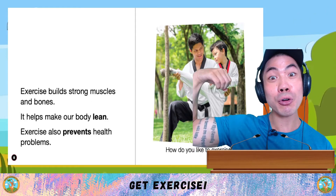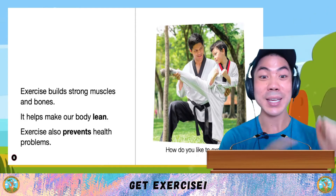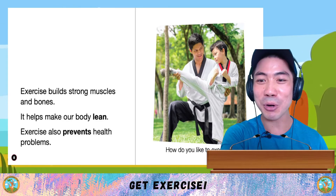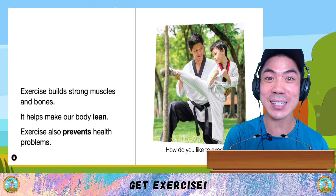Exercise builds strong muscles and bones. It also makes our body lean. Exercise also prevents health problems. How do you like to exercise?